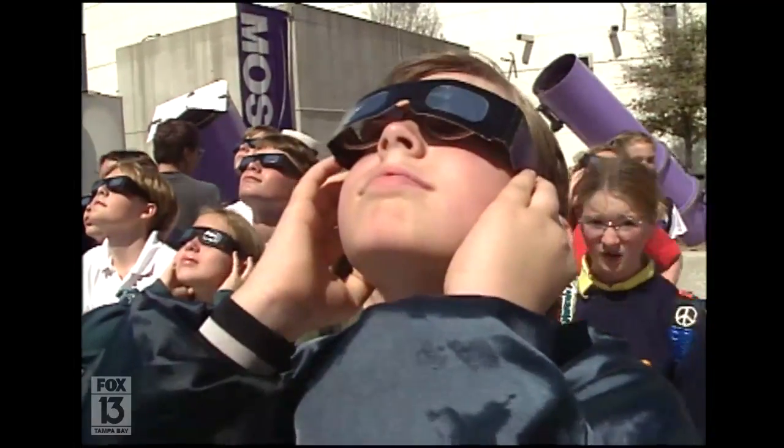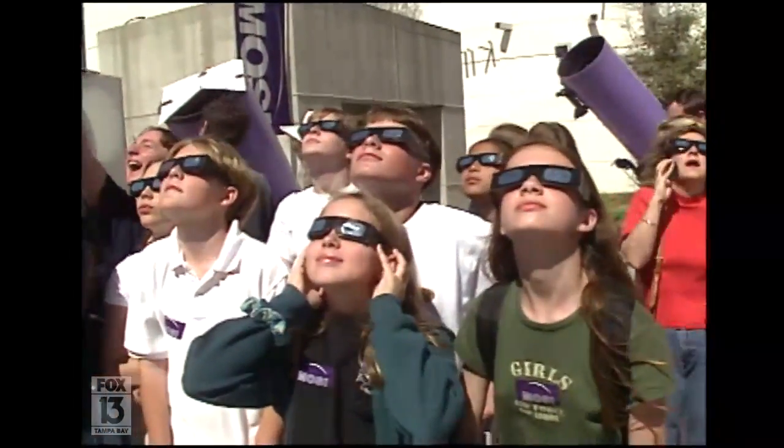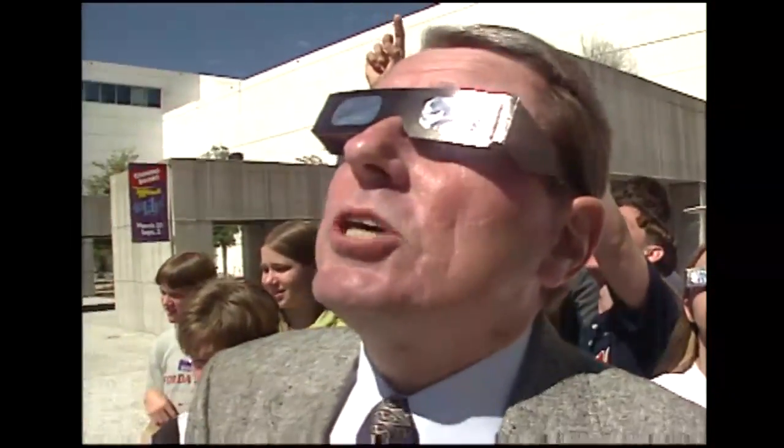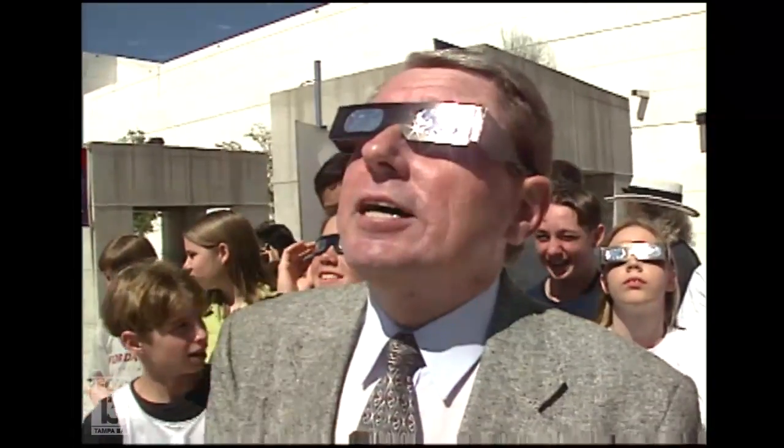The folks here at the Museum of Science and Industry tell me that a solar eclipse is visible from somewhere on Earth each year. So you might want to invest in a pair of these mylar glasses, so that if it's in your area you can look up at the Sun without doing any damage to your eyes.